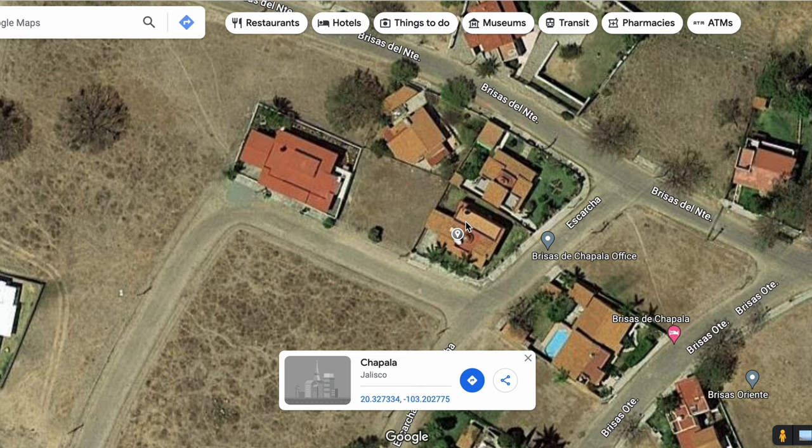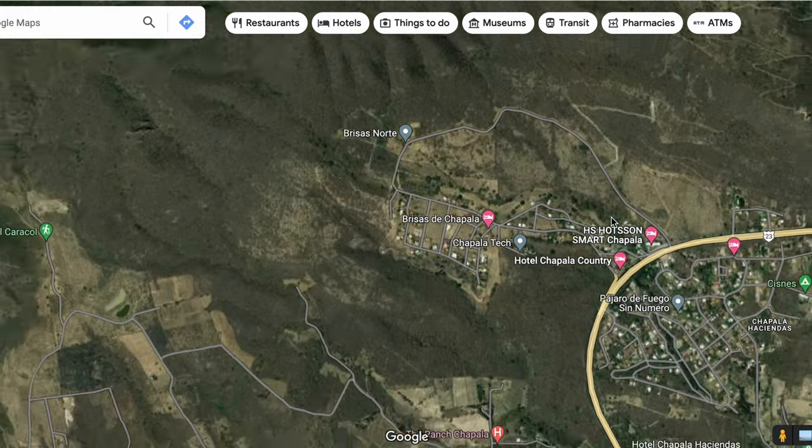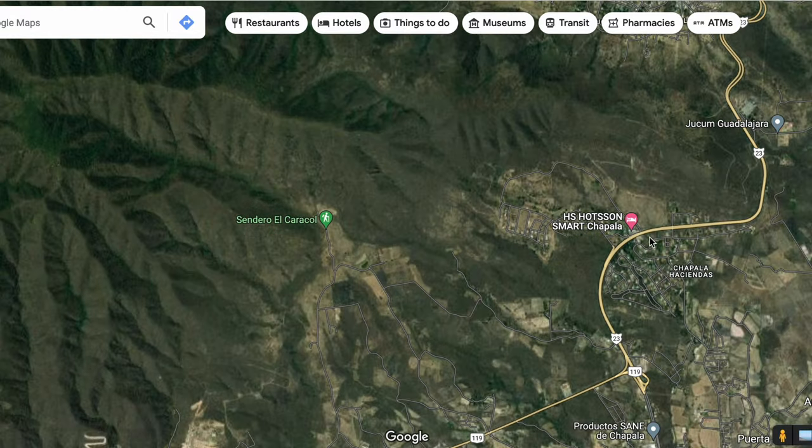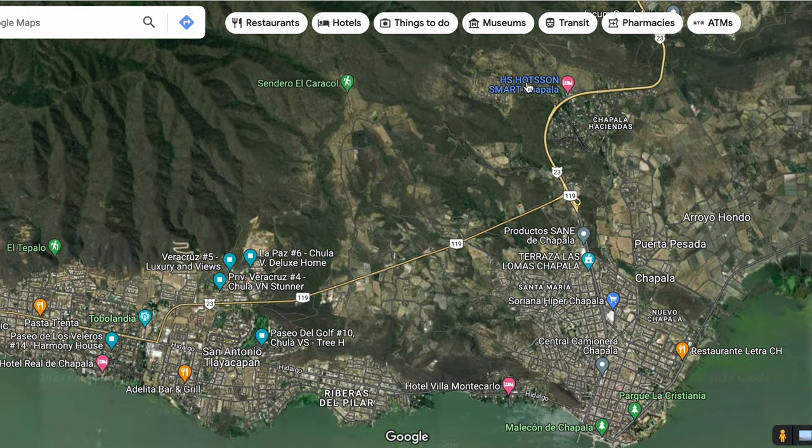Here is where home number two is on our tour, located in the development of Brisas de Chapala, which is on the highway to Guadalajara. It's kind of nice because it's quiet out there — a little bit out of the hustle and bustle. You can see this is where the development is, and if you go down into here you'll get into Ajijic. San Antonio is over here, Riberas del Pilar too. You can take this road straight into Chapala or come down into Ajijic for shopping and dining.